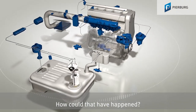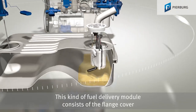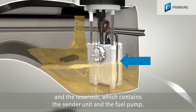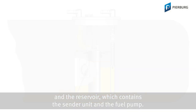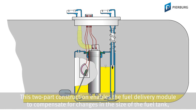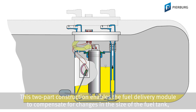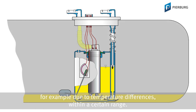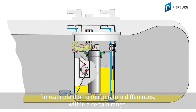How could that have happened? This kind of fuel delivery module consists of the flange cover and the reservoir, which contains the sender unit and the fuel pump. This two-part construction enables the fuel delivery module to compensate for changes in the size of the fuel tank, for example due to temperature differences, within a certain range.